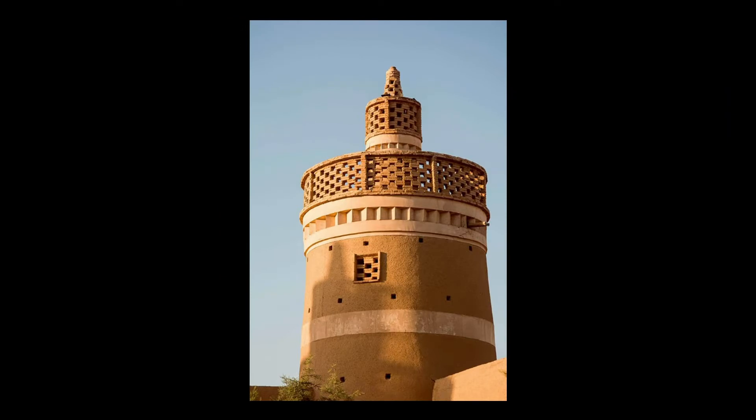The earliest known dovecotes were constructed in Egypt and Iran, where this example is located. In addition to eggs and the birds themselves, an important by-product was the droppings, which were used as fertilizer.